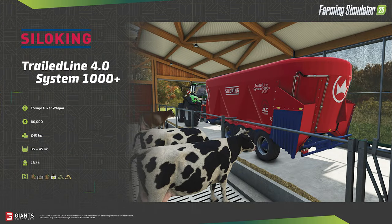Our fourth and final fact sheet is the Silo King Trail Line 4.0 System 1000 Plus forage mixer — quite the product name again. Before diving into the mixer itself, I want to touch on the confirmation that the TMR mix process seems unchanged. Looking at the fill types we have straw, hay, mineral feed, and silage listed. The two mix icons are extremely similar, confirming the game still makes it difficult to distinguish between properly mixed TMR and an incomplete mixed forage.